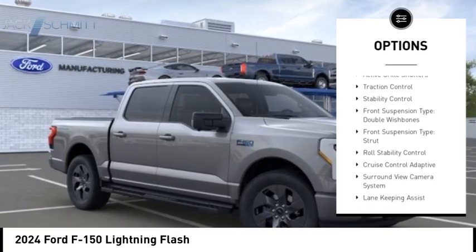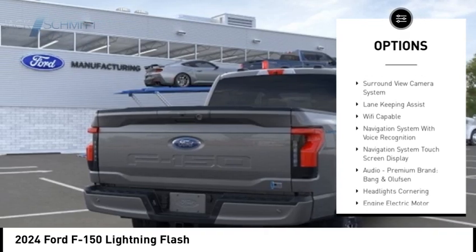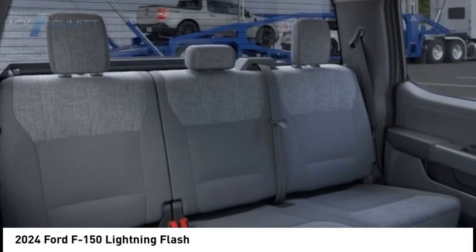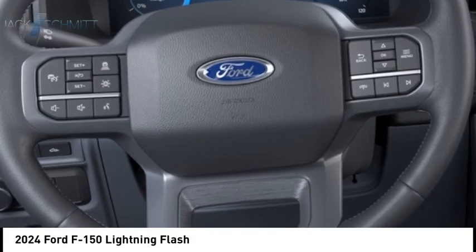Active grille shutters, traction control, stability control, front suspension type double wishbones, front suspension type strut, roll stability control. Come see the car for yourself.